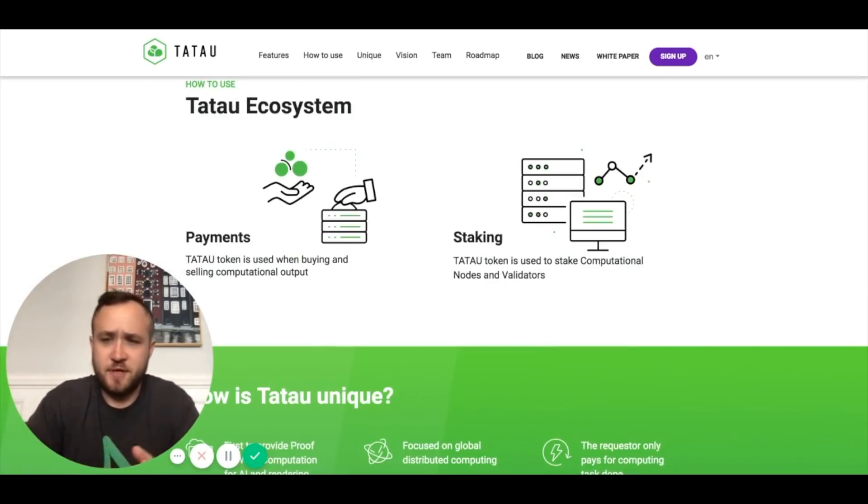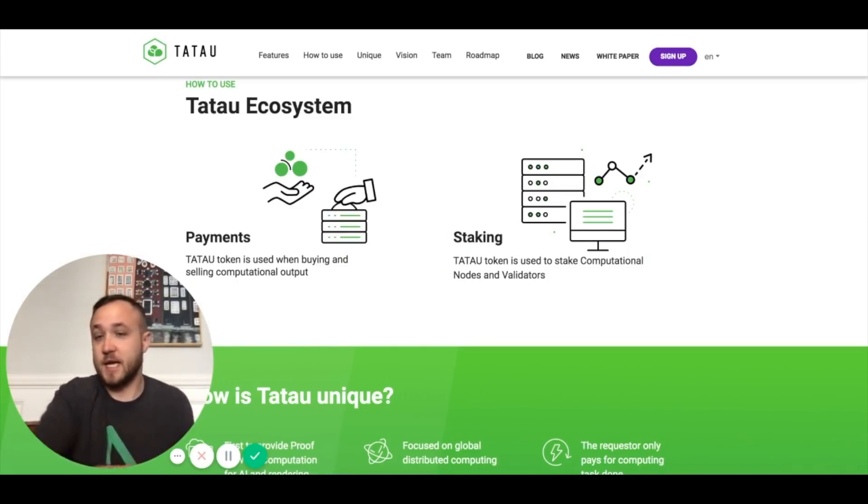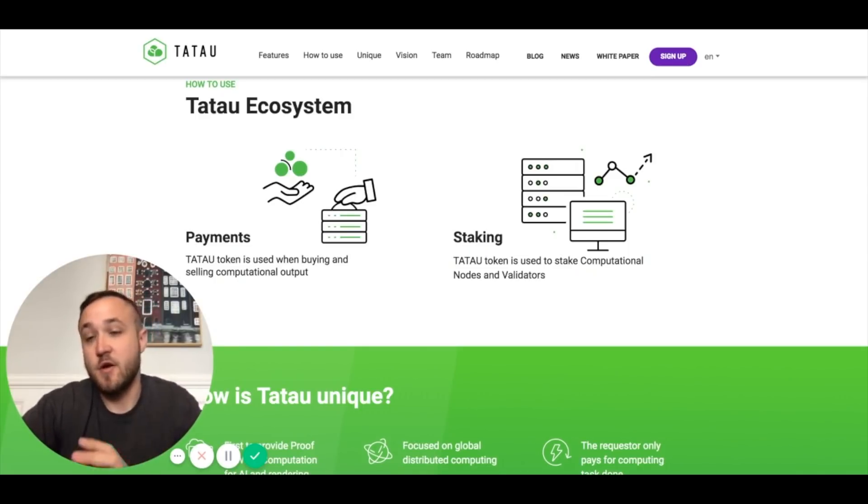Their ecosystem is pretty straightforward — it's through payments with their token where you can actually buy and sell computational output. So if I have my GPUs laying around, I can actually monetize that using the TauTau tokens. With staking, they are going to allow you to stake using their node and validators, so you'd probably have to sign up through their website and through the team to be a validator.